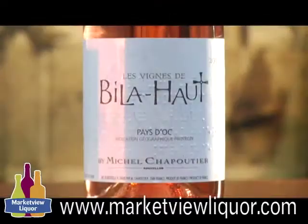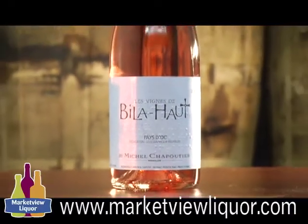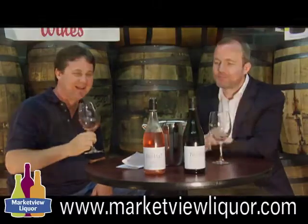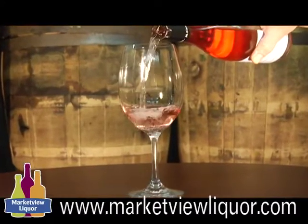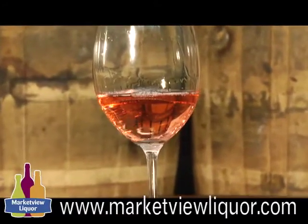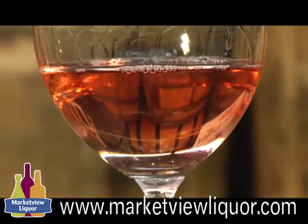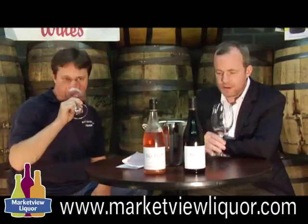Let's start with the Vin de Pays doc from Roussillon — this is the Bila-Haut Rosé, a blend of Grenache and Cinsault, 2011 vintage, also $11.99. It's very fresh — Provence-style Rosé with bright acidity, really clean fruit. Probably my favorite style of Rosé, not too dark, not jammy at all. Smells great — raspberries, strawberry.